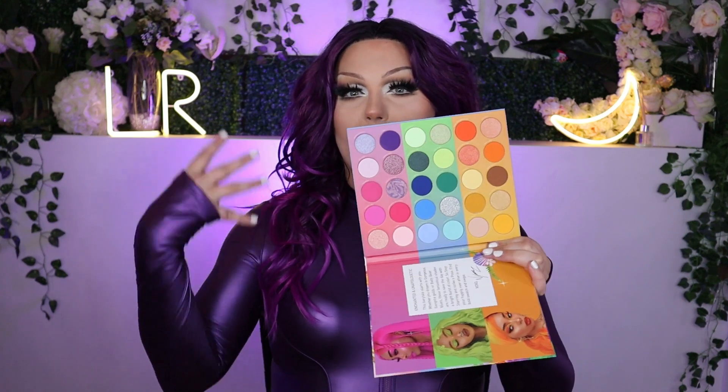I absolutely love filming makeup hauls because then I can use the makeup in future videos and transformations. Today we got some fun colorful stuff — you ain't even ready for it. The first bit of makeup I picked up is from Morphe: it's the Morphe collaboration with Nyan. I picked up the eyeshadow palette as well as the lipsticks. It's kind of like three different color stories in one palette.